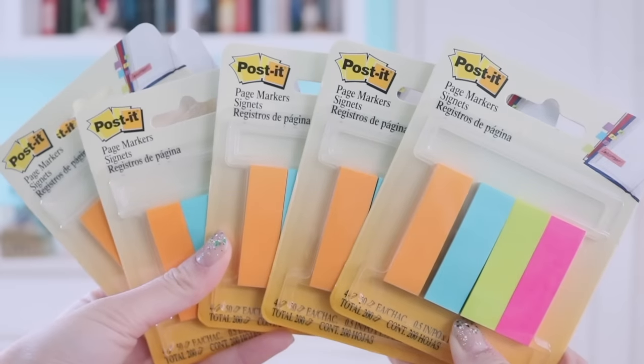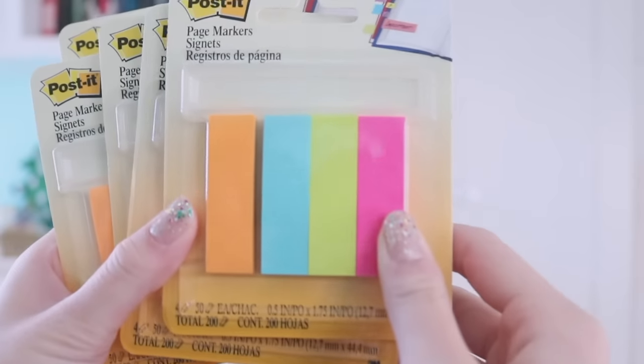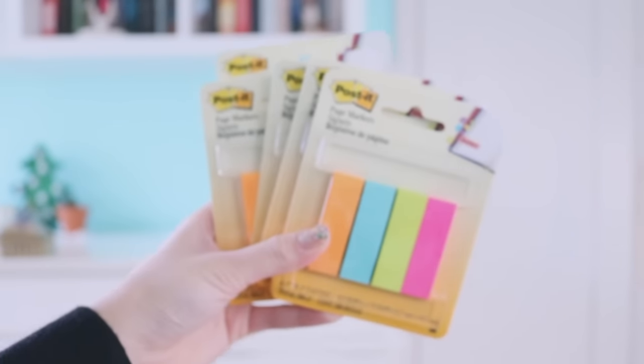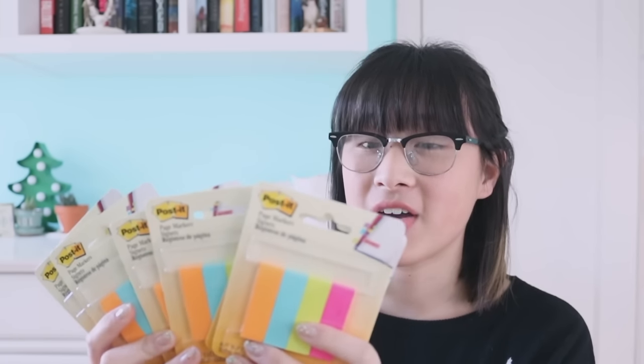If you're someone who post-its a lot and wants something really cheap and easy to use, I picked up these Post-it page markers in four colors. Four colors is really great because each color represents something different. You don't want to go over four because then it gets hard to remember what each color stands for. I have six packs of these right now and they're a dollar each at Walmart — really affordable. I'll put links below where you can buy them in bulk.